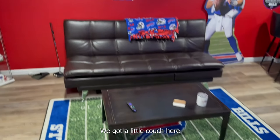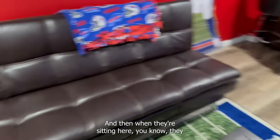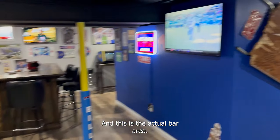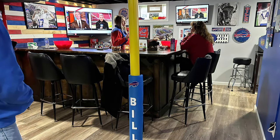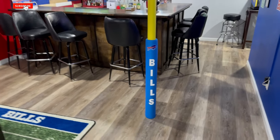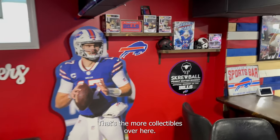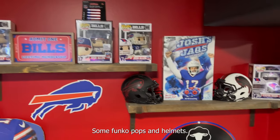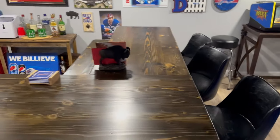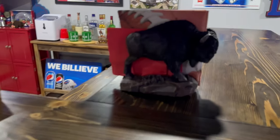Got a little couch here. Got the Bills field rug — people can sit over here. And when they're sitting here, they got another TV. This is the actual bar area — pretty much where everybody hangs out when we have games. Did the poll like a field goal post here. Got some more collectibles — Funko Pops and helmets. Got this bar that my wife's stepdad made, custom made it. He did a fantastic job. Got to have the buffalo napkin holder.